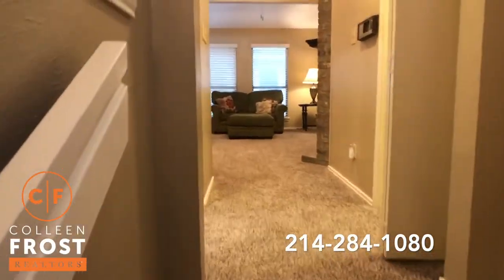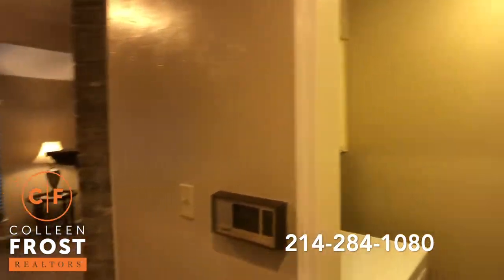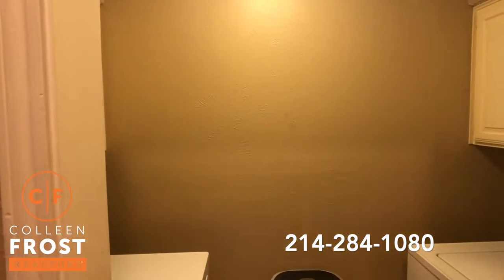So we'll head upstairs — neutral paint. Here to the right, we have the utility room.